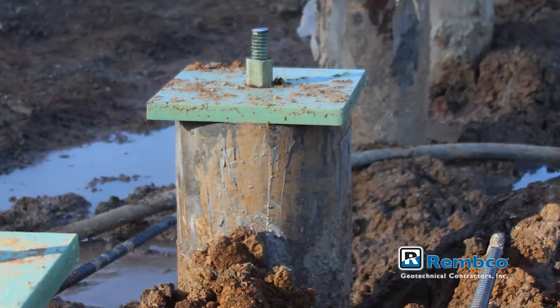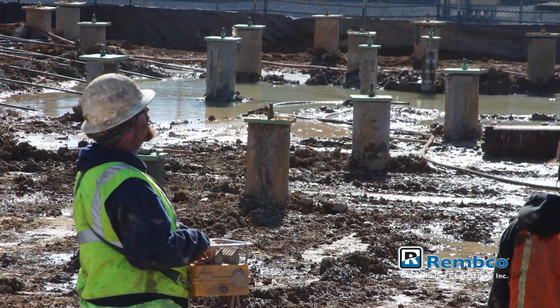A typical micropile consists of a steel casing, usually between 4 and 12 inches in diameter, and is bonded to rock with a cement grout. Even these small elements are able to develop a capacity that ranges between 10 and 300 tons. The main difference between micropiles and the other deep foundation systems is that micropiles can achieve their capacity through the grouted bond zone, as opposed to being an end bearing system.